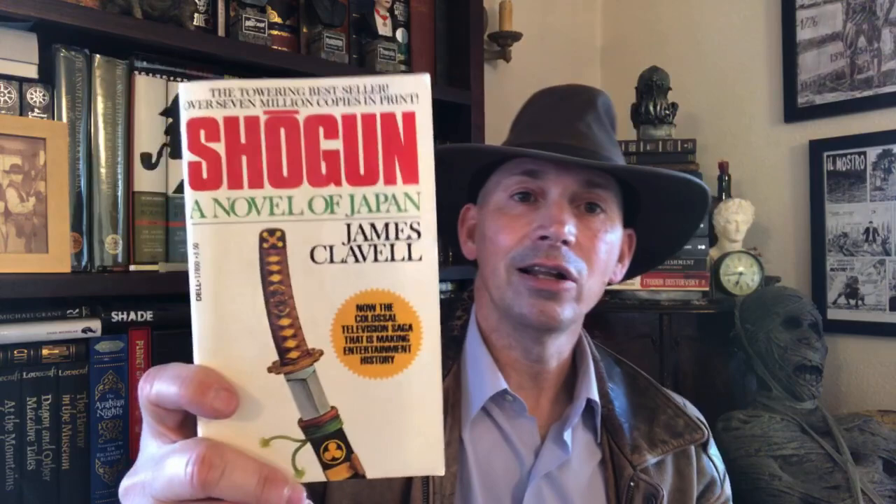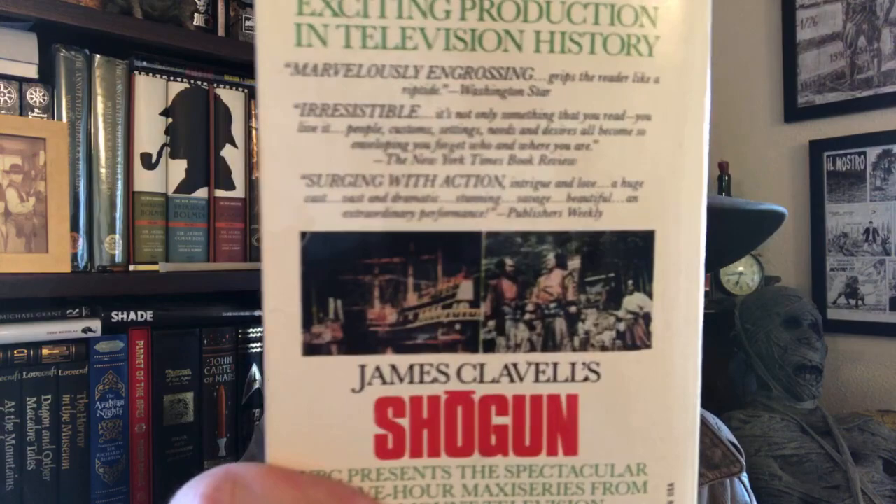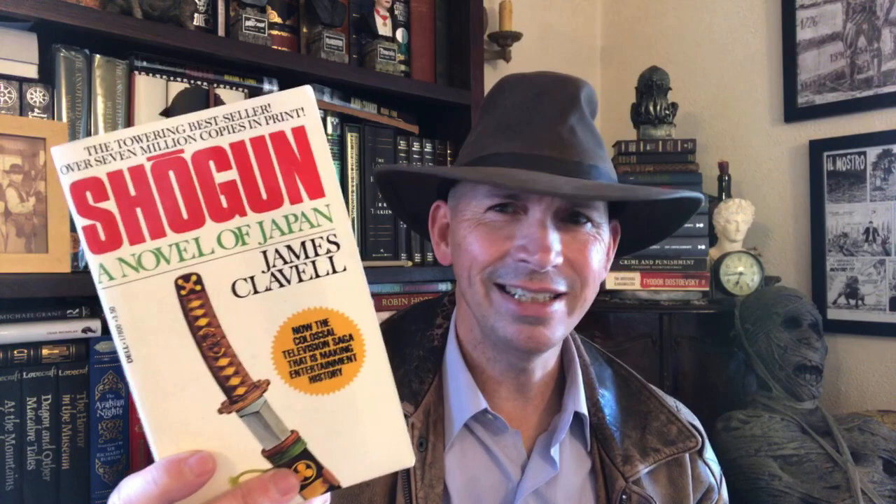I need this — I'm going to set this aside. This is Shogun by James Clavell, a mammoth that I'm going to be reading this year, actually, in a couple of months. The colossal television saga that is making entertainment history. I hear the book is better than the miniseries was, and I like the miniseries. I haven't seen it since — when did that miniseries come out, the 70s? It was a long time ago that I saw it. Shogun.